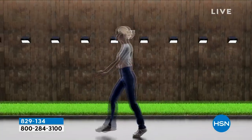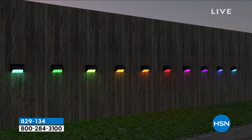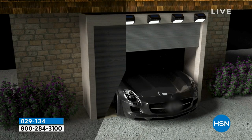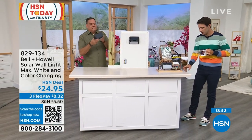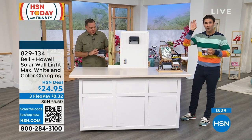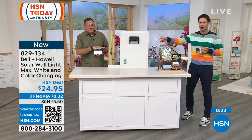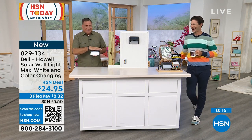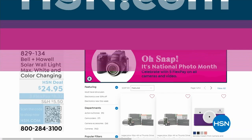As for mounting options — vertical is ideal, but you can also lay it flat on its back or mount it horizontally as long as the solar cell can see light. Everything you need is included — screws and tape. It's a versatile, easy-to-use light that gives you light right where you need it. Item number 829134 — a new light from Bell and Howell, $24.95. Head over to HSN.com.